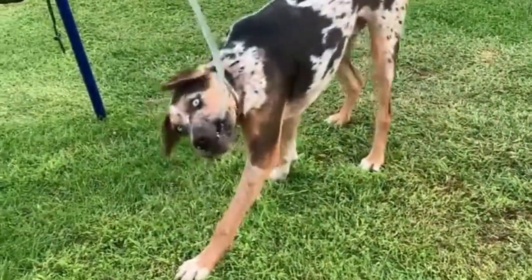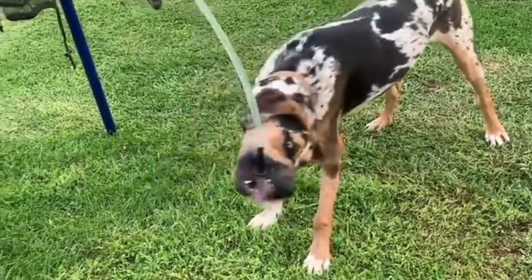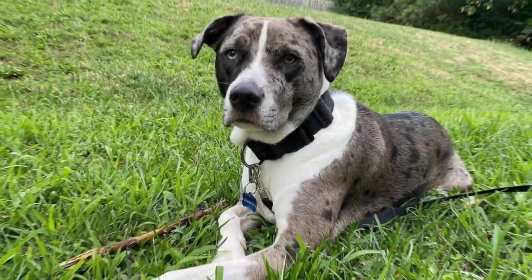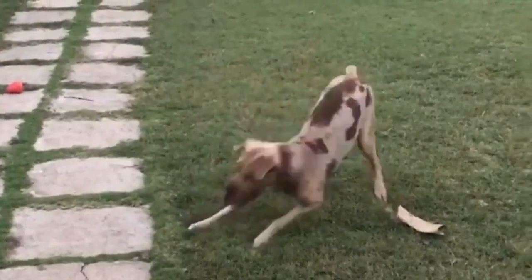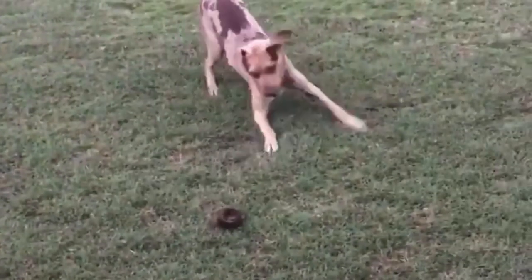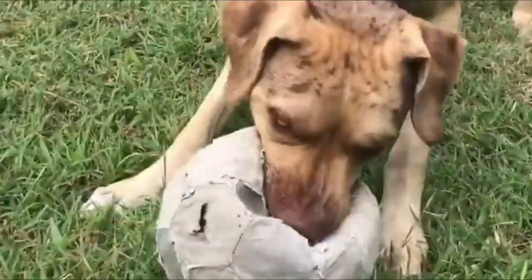Catahoula Leopard Dogs have an active and alert temperament, and they have quite warm and fun personalities with their families. Because of their territorial nature, they don't usually get along with other household pets, even dogs. These dogs are territorial and fiercely protective of their home and property, making them fantastic watch and guard dogs.